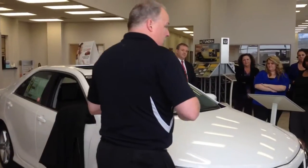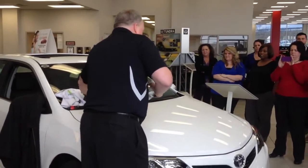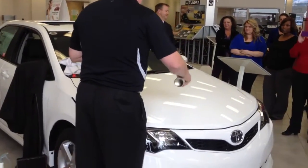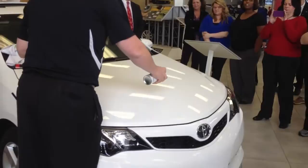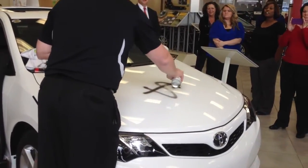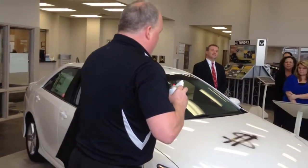Does everybody believe me? Does anybody believe me? Alright. So I just previously treated the hood of this car — this showroom car. And I want to show you my confidence. I'm going to show you my confidence by dirtying the hood of the car. Now, this is to simulate the environmental damage.